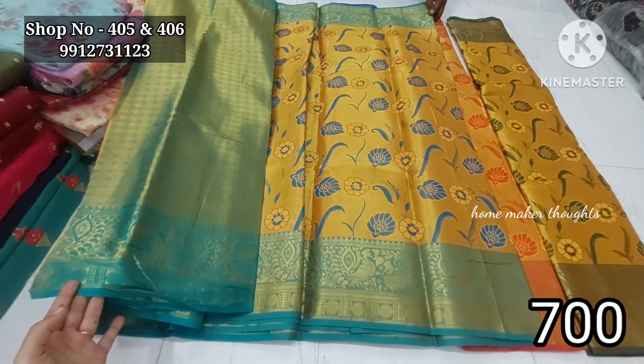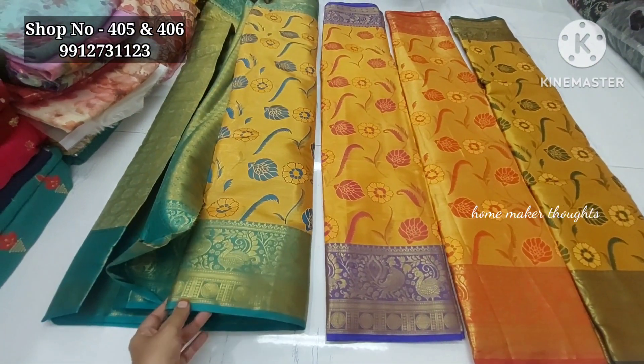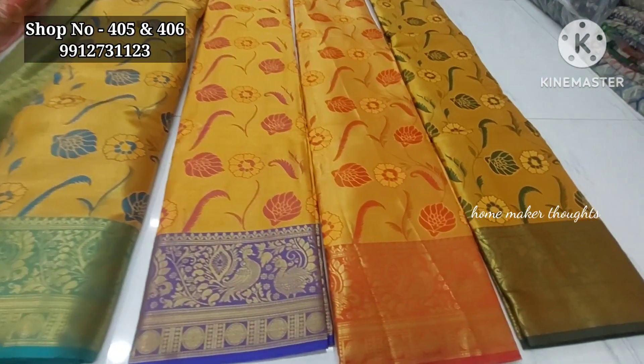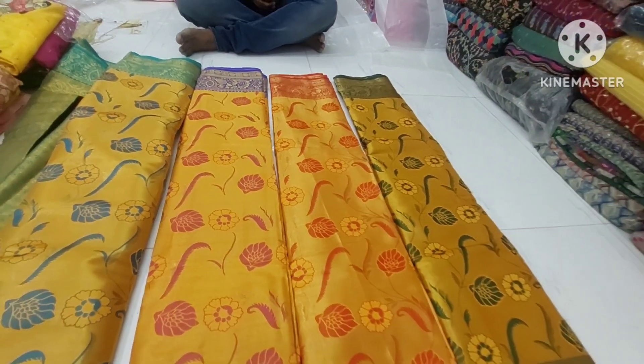For more details, visit the clothes market at shop number 405, 406 — Lakshmi Venkat Sai cut pieces. We have a video and we will have a visit, and the facility is available.